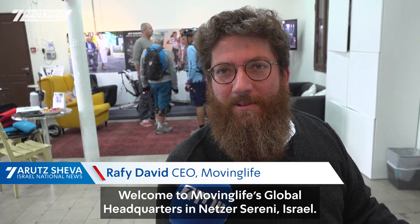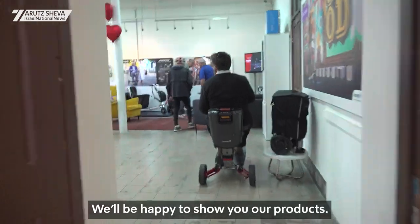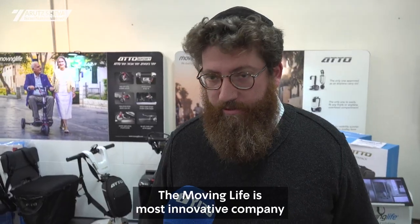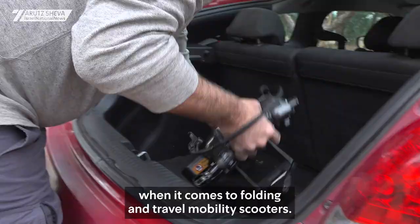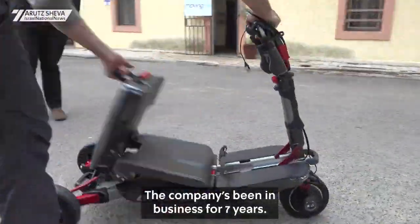Welcome to Moving Life's global headquarters in Netza Sireni, Israel. We'll be happy to show you our products. Moving Life is the most innovative company when it comes to folding and travel mobility scooters. The company has been in business for seven years.